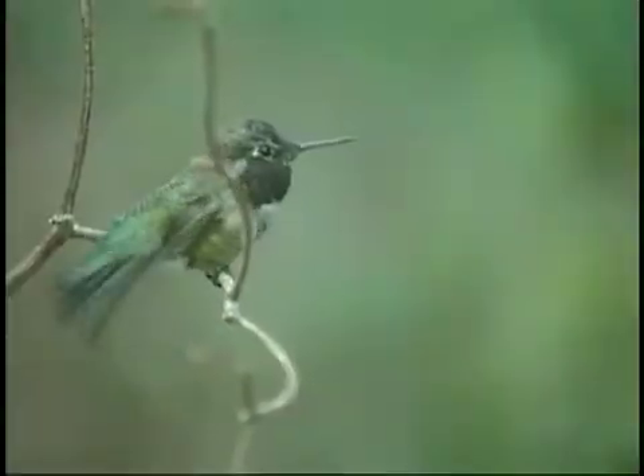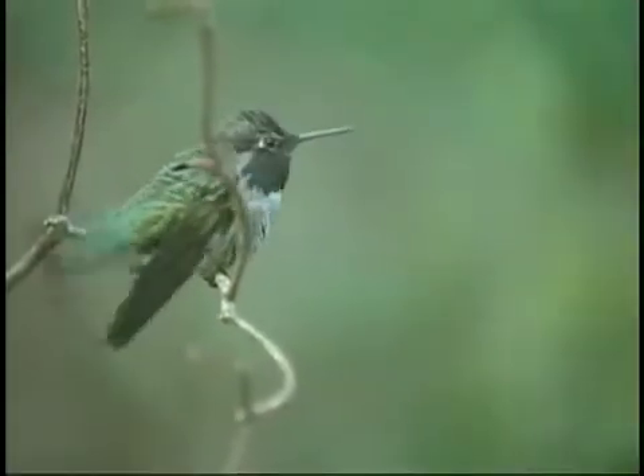Everybody knows hummingbirds for how fast they beat their wings. The ruby-throated hummingbird beats its wings some 20 to 25 times per second, while the giant hummingbird is a lot slower at 8 to 10 times per second.